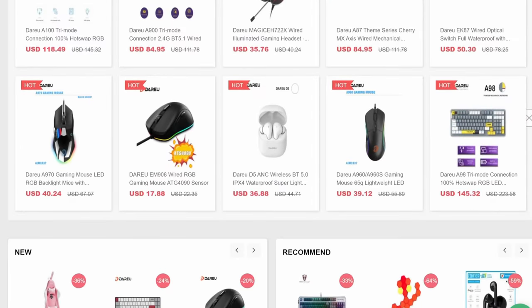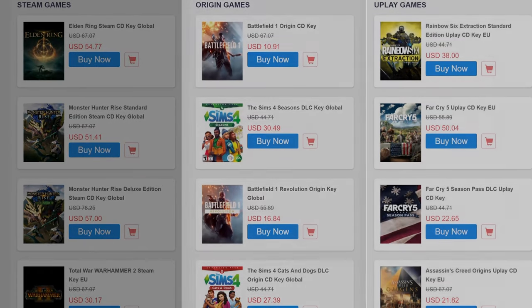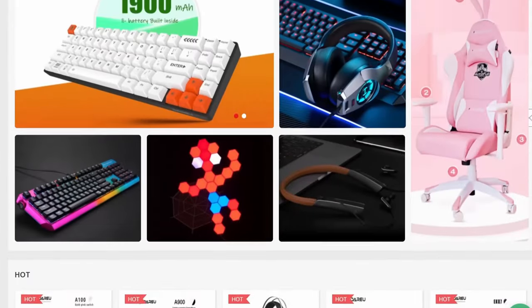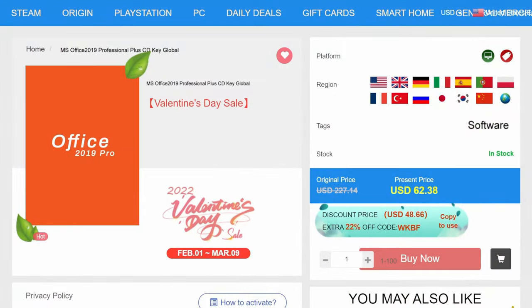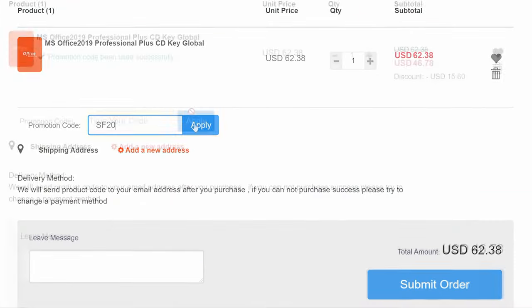But that's not all, folks. WhoKeys has keys for games too — Steam, Origin, Uplay, you name it, you got it. Check out their site; there are discounts for all sorts of stuff. And most importantly, if you want to be productive, what about Office Suite? You can download a copy of Office Professional with my code SF20 at checkout.